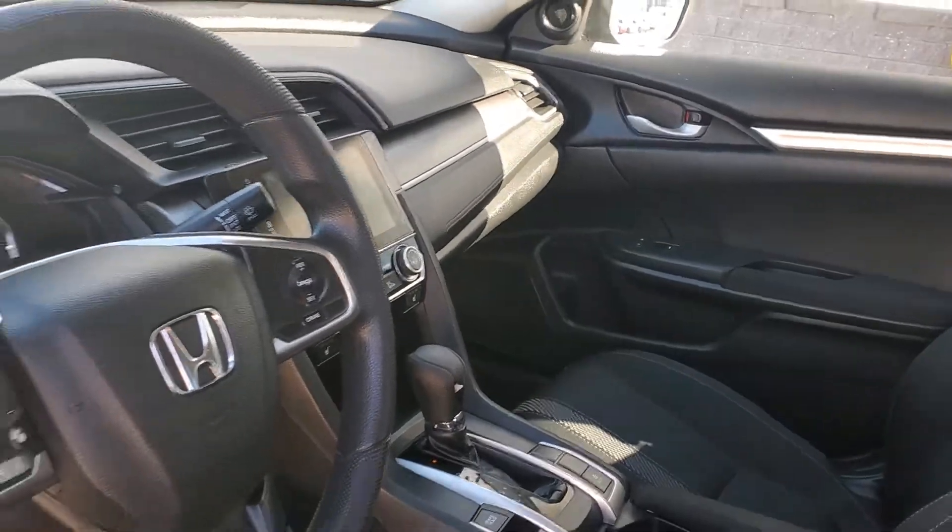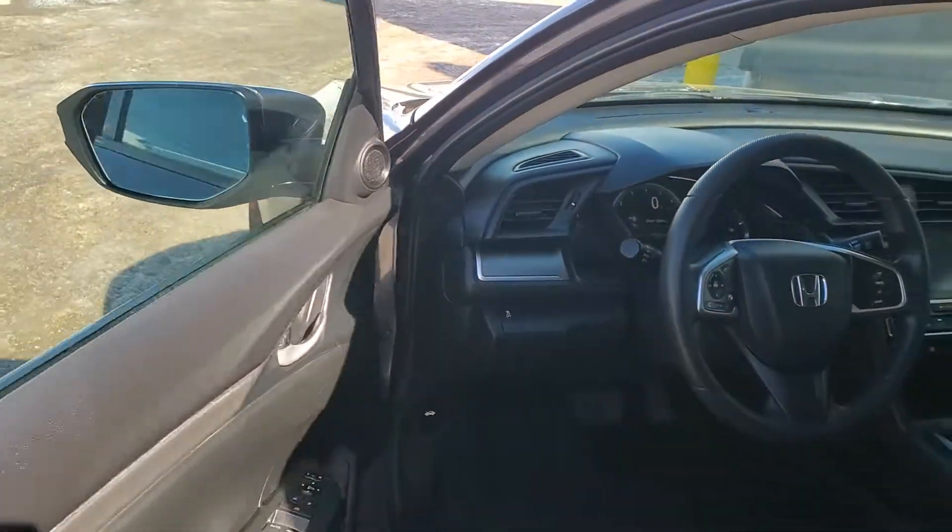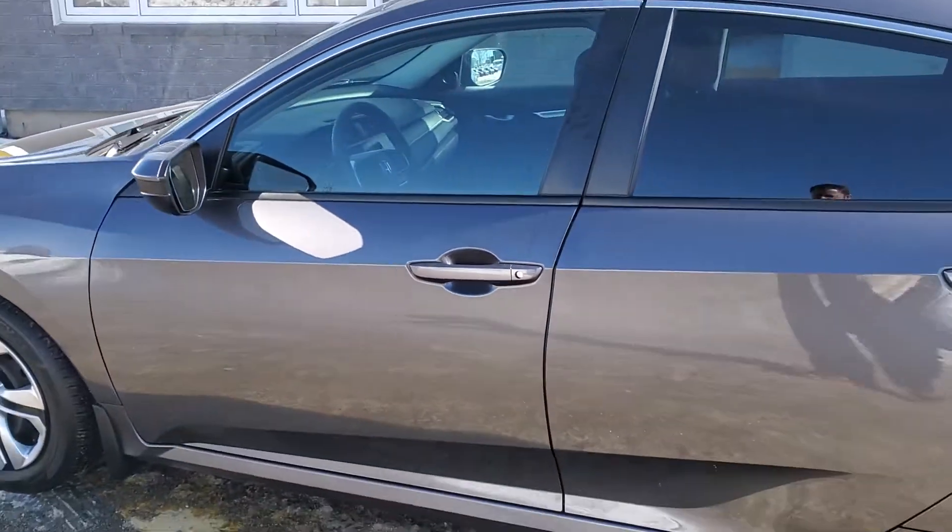Economy, heated seats, power windows, locks, cruise, Bluetooth. Wicked little car for a great price. Thanks for watching.